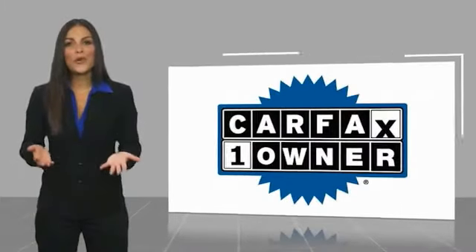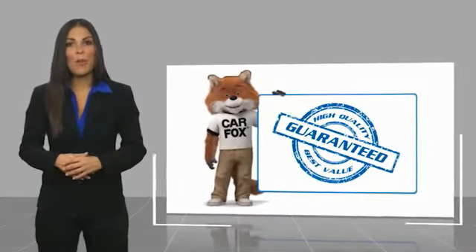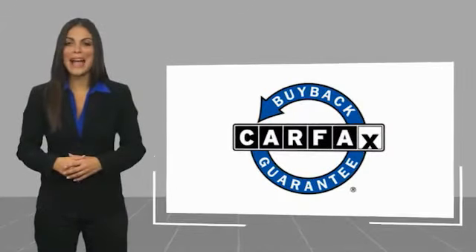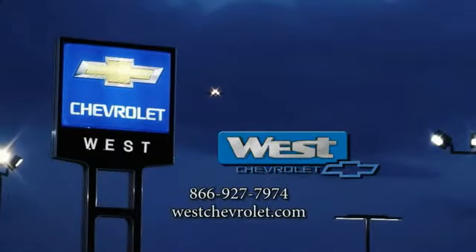This is a one-owner vehicle with a Carfax vehicle history report. Be sure to find a complimentary copy of this report online or contact the dealership. This vehicle qualifies for the Carfax buyback guarantee. Carfax.